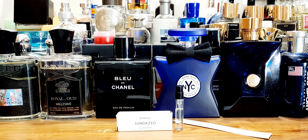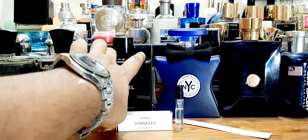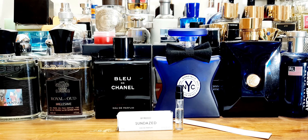So I have about three samples or four samples rather and one full bottle to review today. Hopefully you will check them out — these fragrances are official samples. So first thing I'm going to talk about: Byredo.